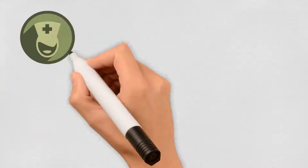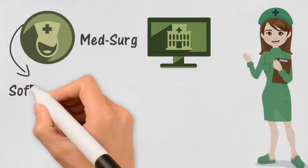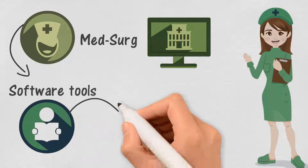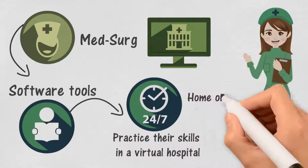Let us introduce MedSurg Virtual Clinicals. MedSurg Virtual Clinicals is one of our many software tools that allow participants to practice their skills in a virtual hospital 24-7 from home or on campus.